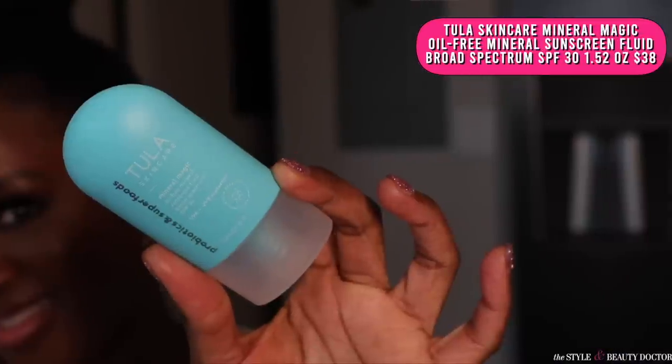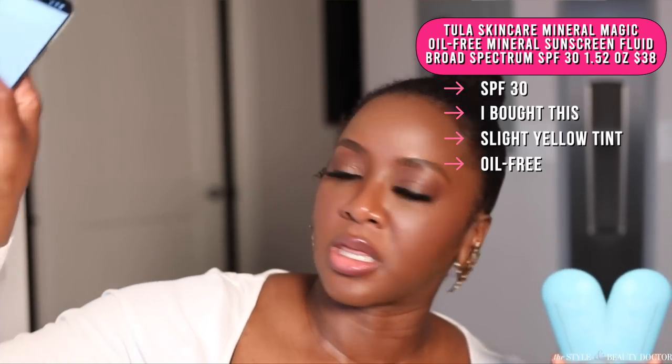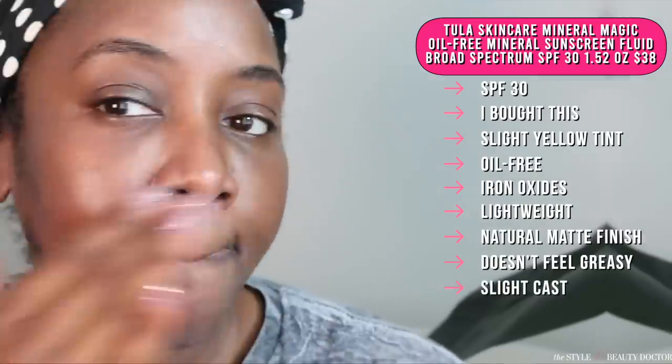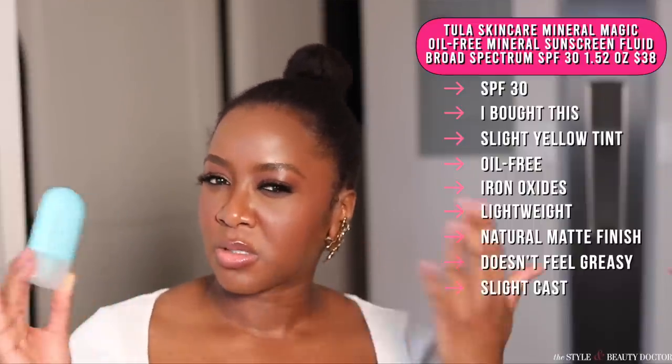Next up, the Tula Mineral Magic Oil-Free Sunscreen SPF 30. Now, this has a slight yellow tint to it. I'm trying to look at their website to see the ingredients but the list is too long, so I'll put it on the screen to confirm whether or not this has iron oxides. It's lightweight, has a natural matte finish, doesn't feel heavy or greasy. The cast on this is not really clockable — there is a slight cast though. But I think if you're comfortable with putting maybe a little face powder or some bronzer on it, it can look a little bit better, because it does take down a little bit of the skin's radiance. Would you try this? Have you tried this? Let me know in the comments.